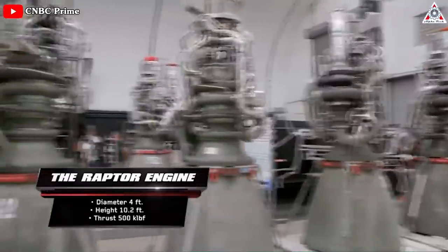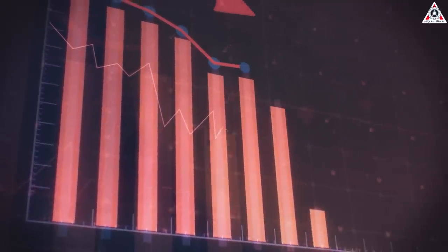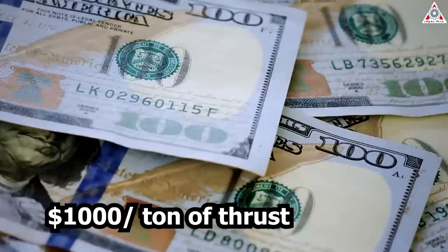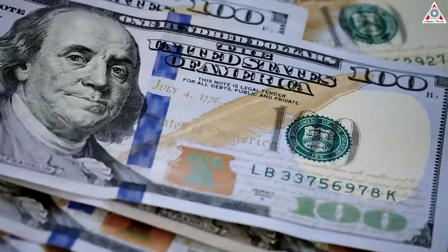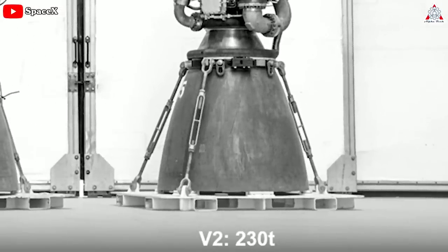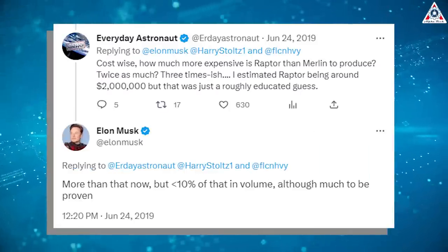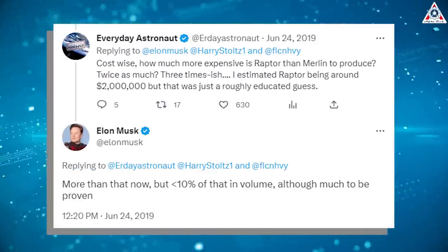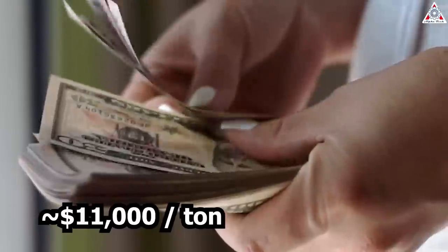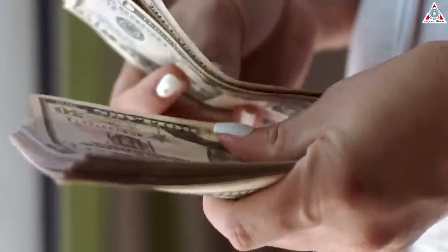From the start, Raptor 2's purpose was to make future Raptors easier, faster, and cheaper to manufacture. The ultimate goal is to eventually reduce the cost of Raptor 2 production to $1,000 per ton of thrust, or $230,000 at Raptor 2's current target of 230 tons of thrust. As of mid-2019, Elon Musk reported that each early Raptor 1 prototype cost over $2 million for 185 tons of thrust — about $11,000 per ton.